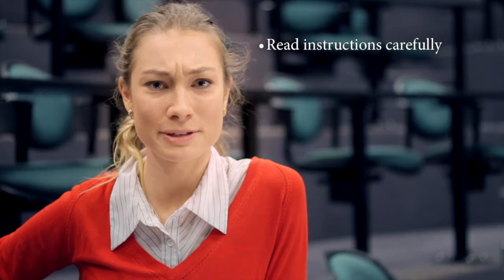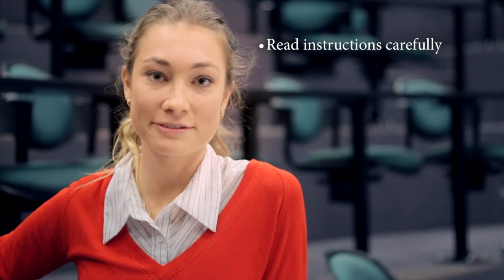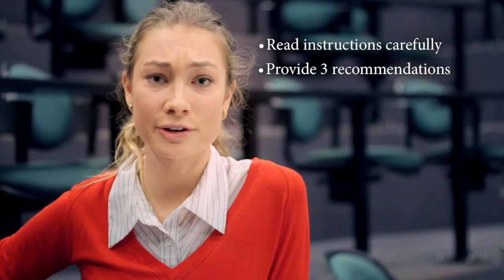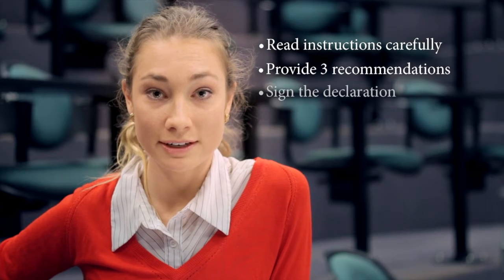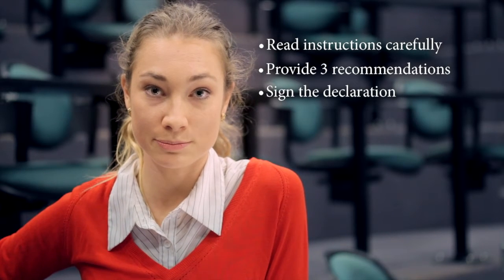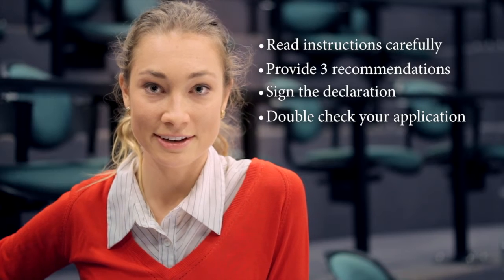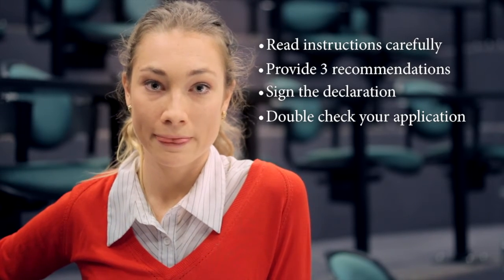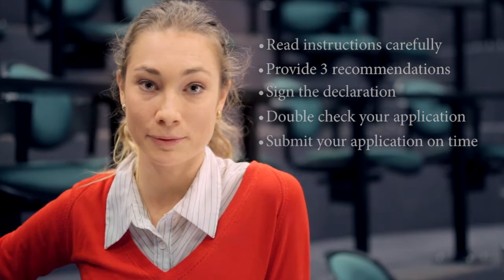Make sure that you read all the instructions in the application and follow them as best you can. It is a competitive process so make sure that if it says provide three recommendations that you choose your best three — don't include any extras because they won't be considered. Make sure that you sign the declaration yourself and have it signed by an authorised person, and check and double check absolutely everything that you send in because they can only accept one copy per person. Make sure that you get your application in by the due date because you don't want to miss out by having late paperwork.